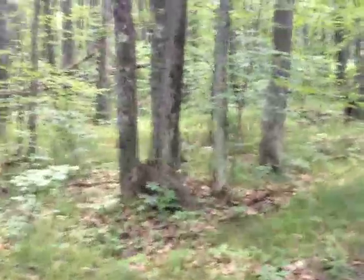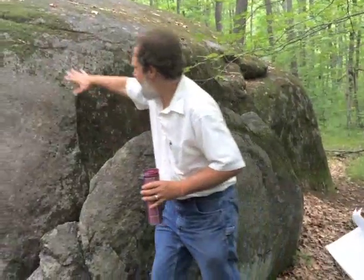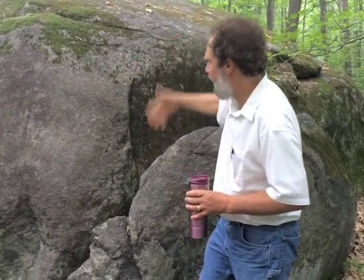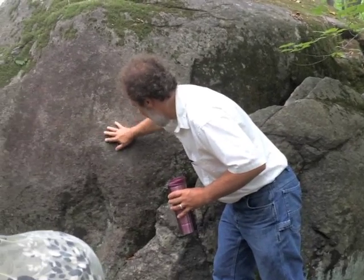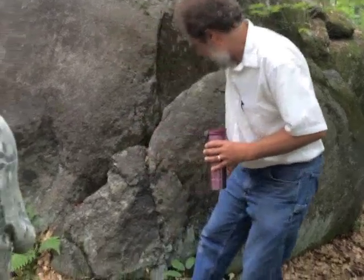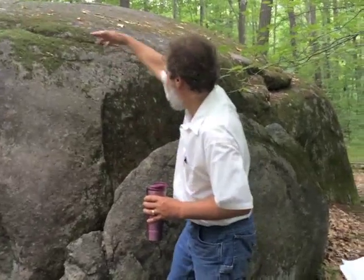There's a huge rock up in the middle of nowhere. After the glacier dumped the rock here, it started getting weathered. You get chemical changes on the outside that lighten it up and change the minerals. That's why we had to look where it was split in order to actually see what's inside. So why does a rock like this start splitting? You see the cracks in it?